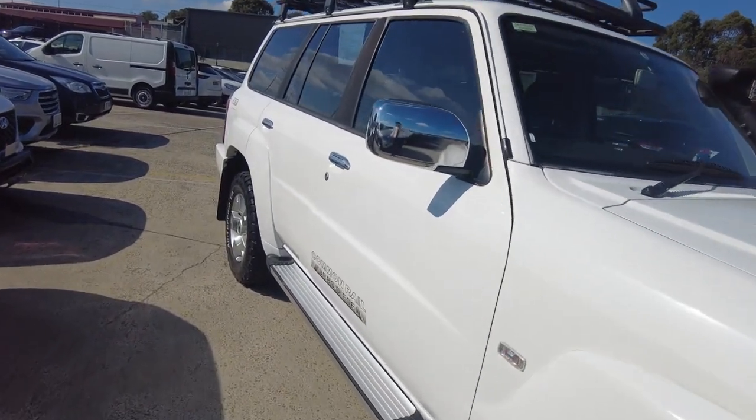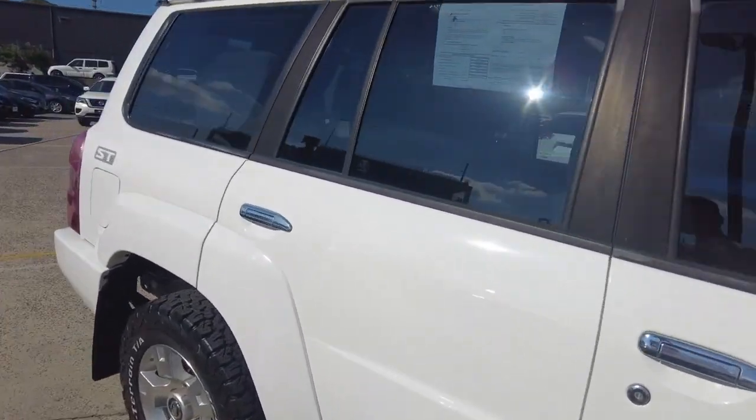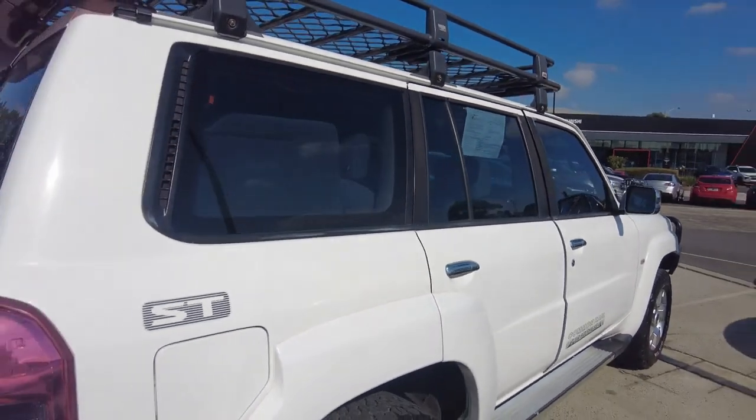To start off, the paint, the panels as well as the rims present extremely well. All the chrome accents across the door handles and the mirrors are just as good presenting.